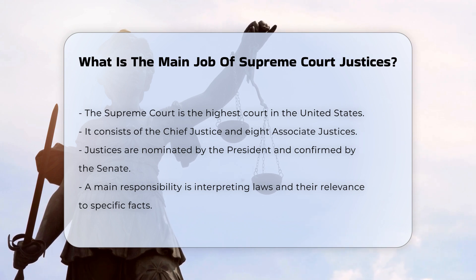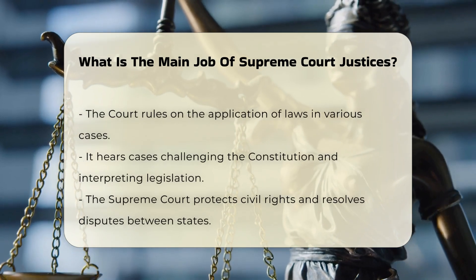One of the primary responsibilities of Supreme Court justices is to interpret the meaning of laws and decide whether these laws are relevant to specific sets of facts. They also rule on how laws should be applied in various cases.